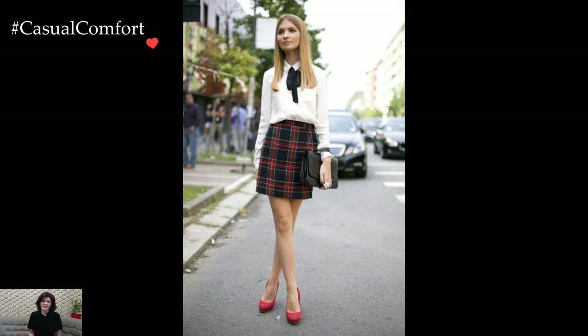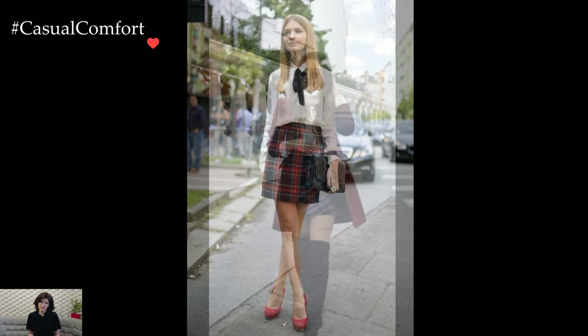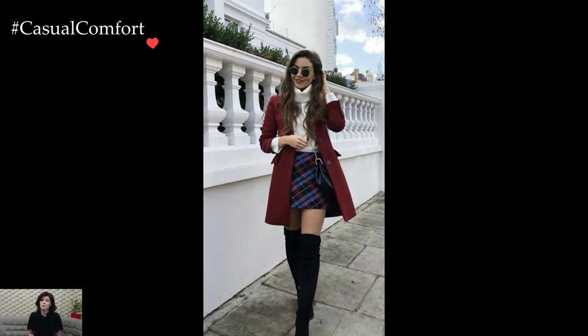Scarves, gloves, and berets or hats provide additional accessories that contribute to both practicality and chic elegance.